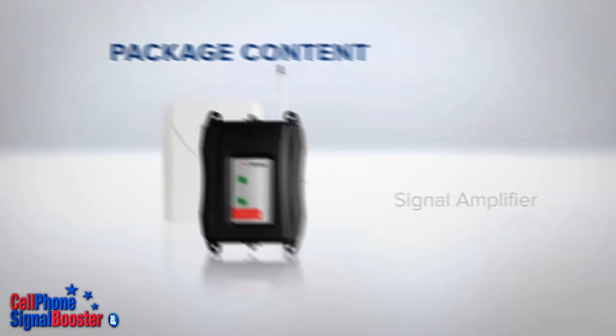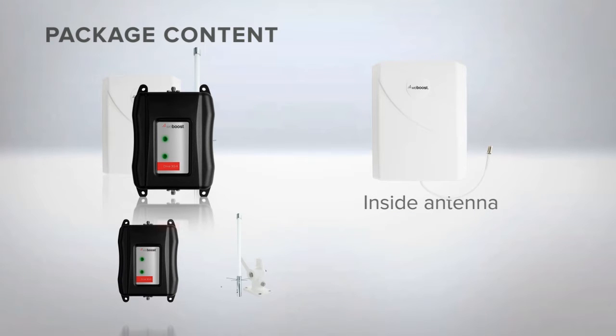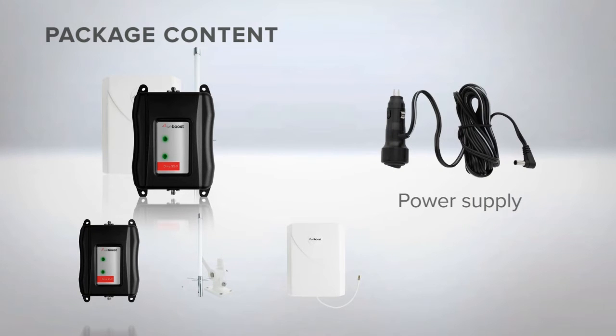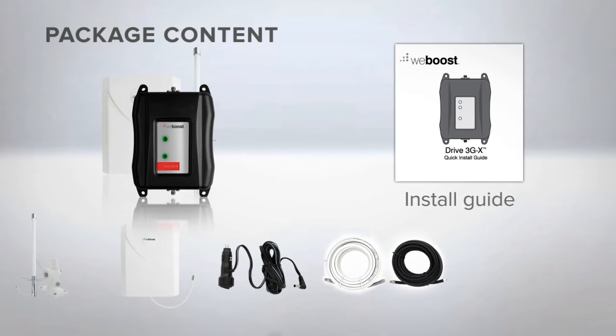It includes the signal amplifier, outside marine antenna and mount, an inside panel antenna, 12-volt car plug-in power cord, two 20-foot cables, and a quick installation guide.